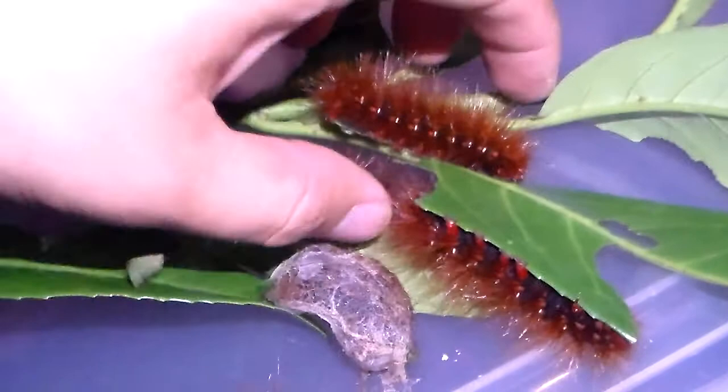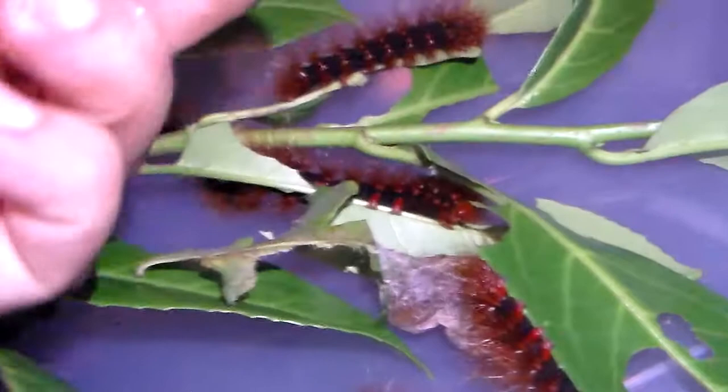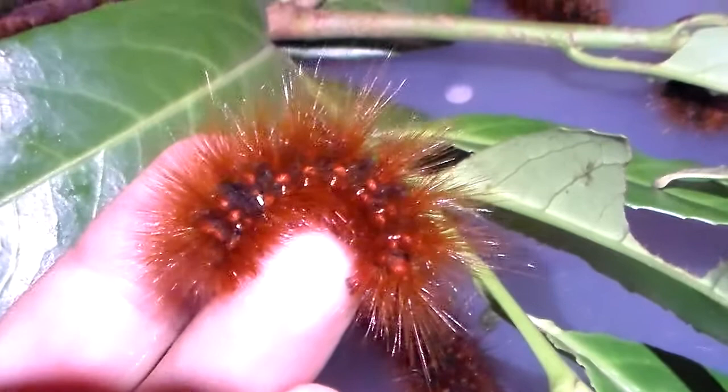They are just simply incredible tiger moths. As you can see, the larvae are beautiful and very bright orange. They are ferocious and can run very fast and even try to bite you when they are angry — yes, that is right, they will bite.